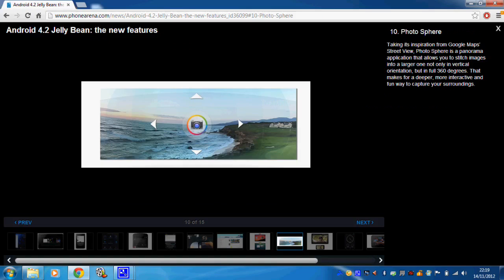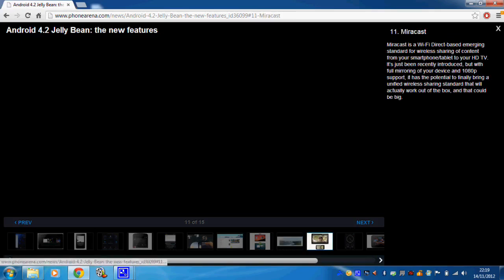Photosphere obviously won't mean much on a Nexus 7 since it doesn't have camera support unless you download a third-party application. So I don't think the Photosphere feature will be integrated into the Nexus 7.